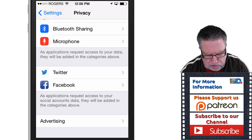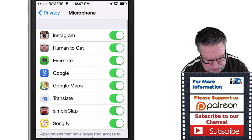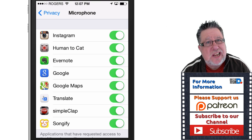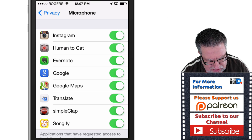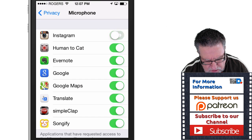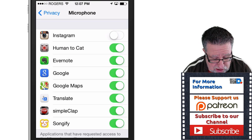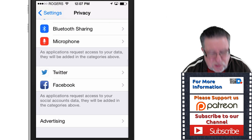The last area I want to talk about today — call me a little concerned — is the apps that you give access to your microphone. These are apps that can gain access to listen into your microphone. Take a look at this list of enabled apps and make sure you haven't installed something flaky. I'm looking at mine: Instagram — I don't really do voiceovers on Instagram, so I'll disable that. Human to Cat Translator is just a fun thing. Evernote I definitely need a microphone for. Google for voice, Google Maps, Translate, Simple Clap, and Songify — those are the only apps that have access to my microphone, just something worth reviewing.